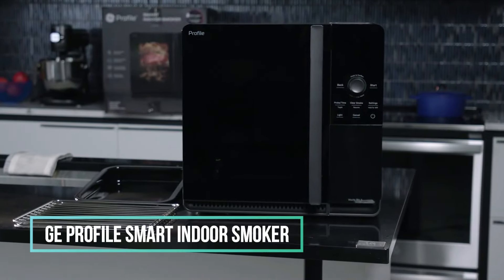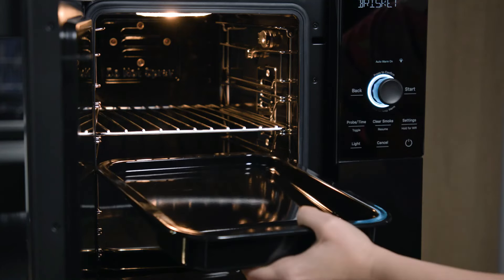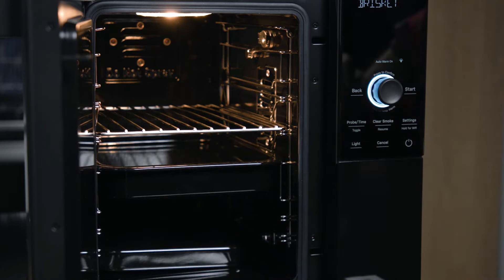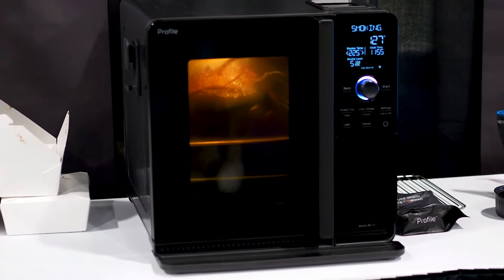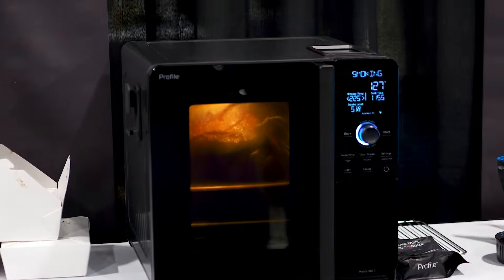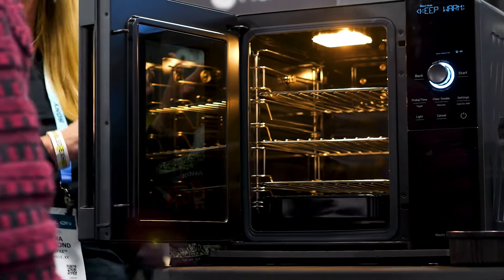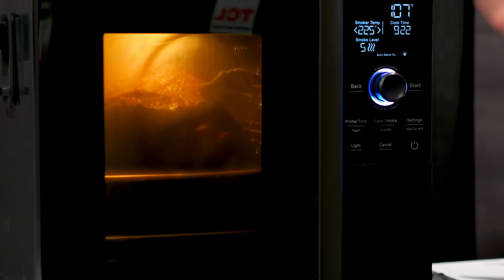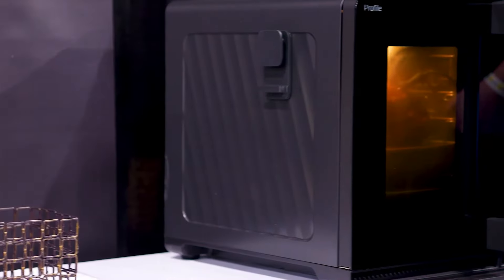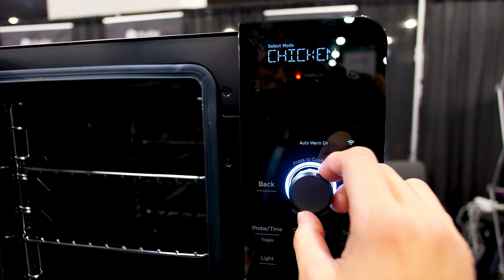GE has achieved the unexpected with its Profile Smart Indoor Smoker, allowing users to indulge in food smoking indoors without triggering smoke alarms. This innovative appliance replicates the results of an outdoor smoker, and in testing, even a three-hour run in a one-bedroom apartment didn't cause any disturbance. The Smart Indoor Smoker operates on wood pellets, converting the smoke into hot air that circulates within the chamber, imparting a smoky flavor to the food. What sets it apart is its efficient handling of spent pellets, automatically dropping them into a water bath to prevent excess smoke production. Unlike many CES prototypes, this practical cooking device is available for order now, with deliveries scheduled for later this month.